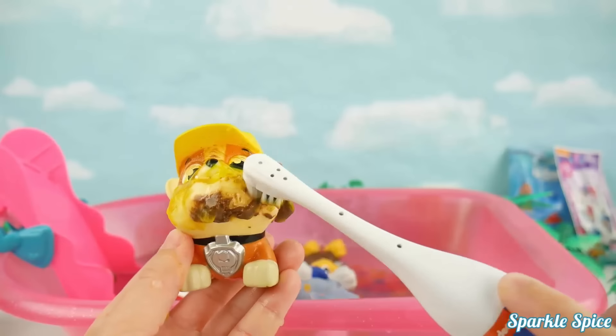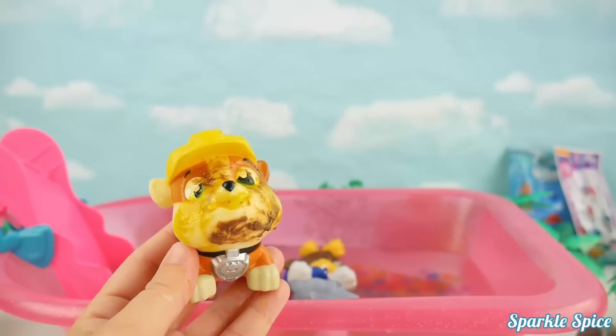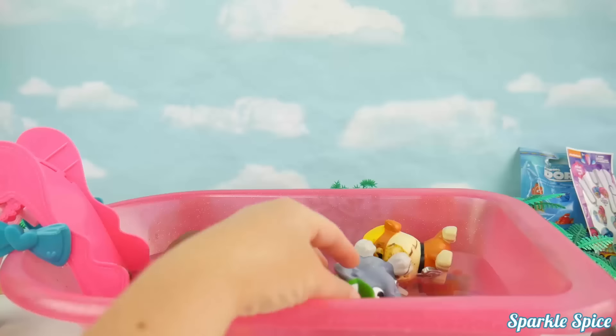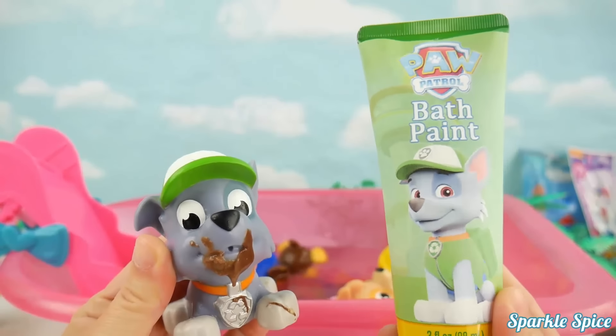Hold still while I clean it up! That's helping! Hop in so you can rinse off! Alright Rocky, your turn to get all cleaned up! And I've got your green bath paint here!